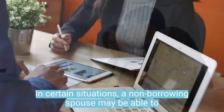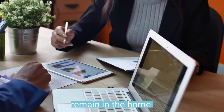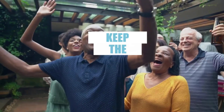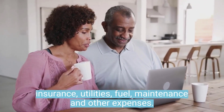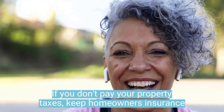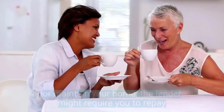In certain situations, a non-borrowing spouse may be able to remain in the home. In a reverse mortgage, you keep the title to your home, which means you're responsible for property taxes, insurance, utilities, fuel, maintenance, and other expenses. If you don't pay your property taxes, keep homeowners insurance, or maintain your home, the lender might require you to repay the loan.